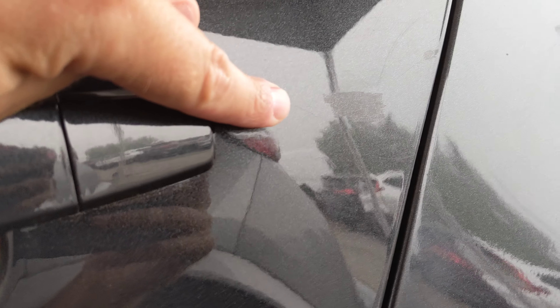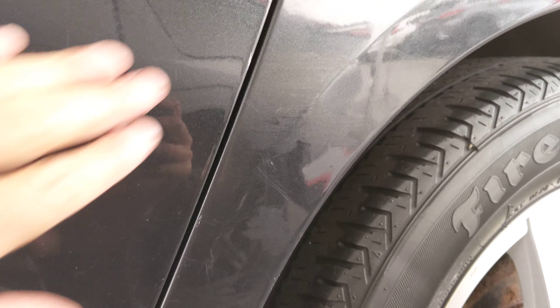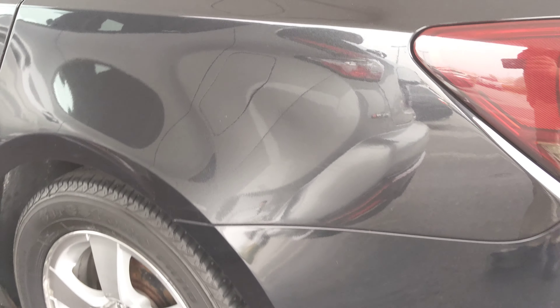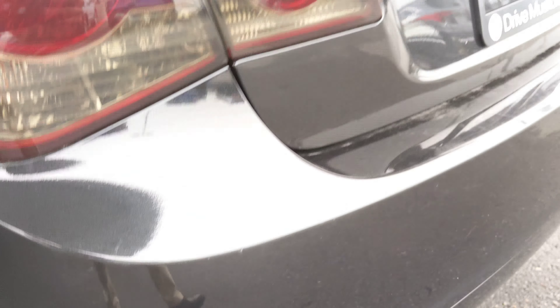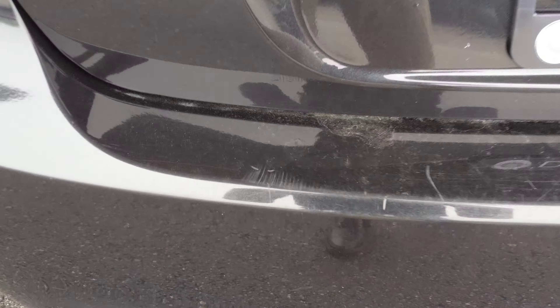A couple little marks back here — looks like there was a touch-up done on there as well. A little bit of the rear of the vehicle there, just some small scuffs on the rear bumper. Nothing too concerning in terms of paint; a lot of this stuff could really be touched up.